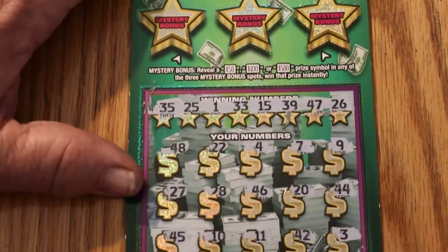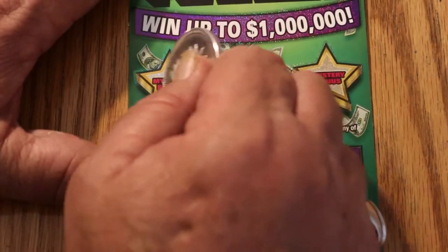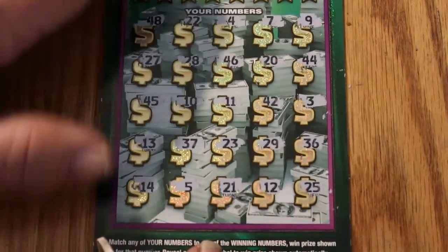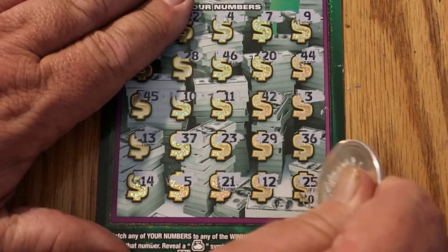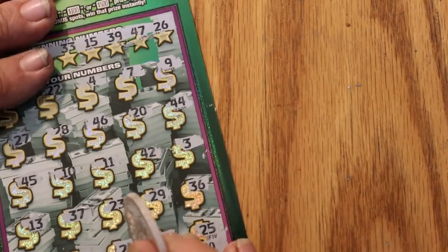We're going to end with a winning ticket after all. Let's go to bonus world. Nope, nope, and no. What do we have here? Creep up on it a little bit — and we got another 30.